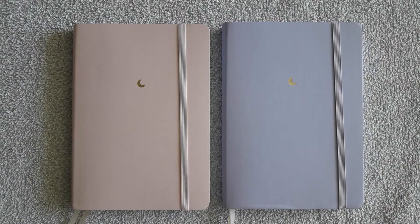Now about the paper — there are 128 pages in each of these notebooks. They are bright white, which is great for me, as personally I don't like yellowish or grayish paper.